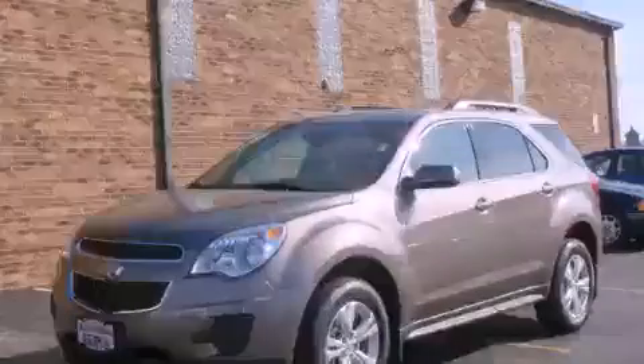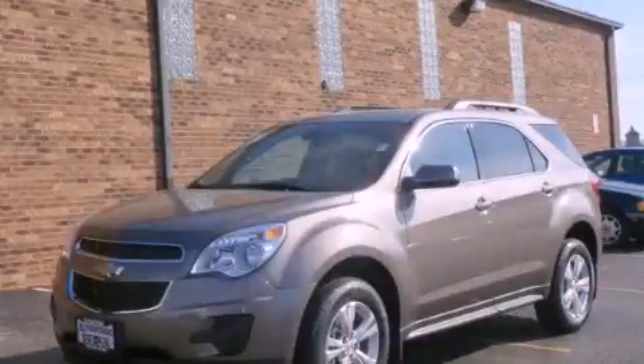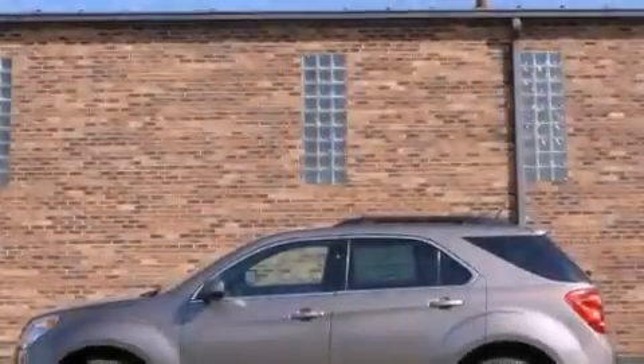This is a brand-new 2012 Chevrolet Equinox. Safety, space, and comfort.